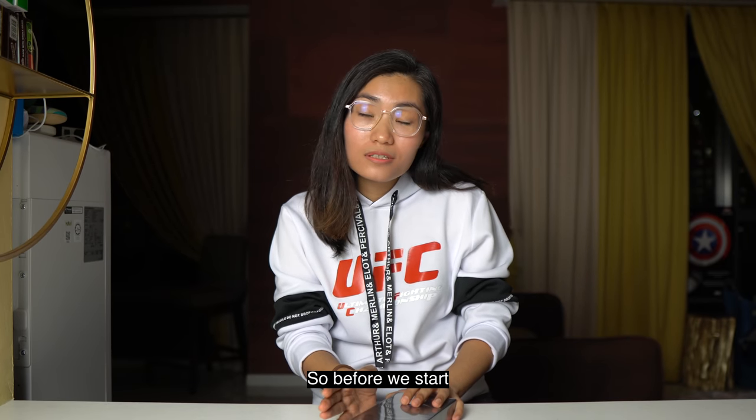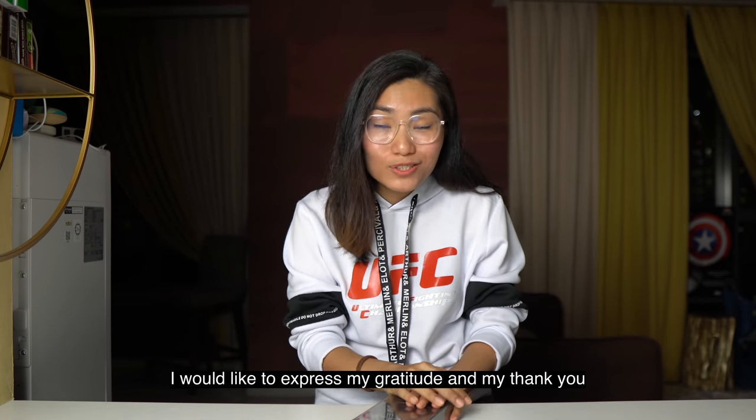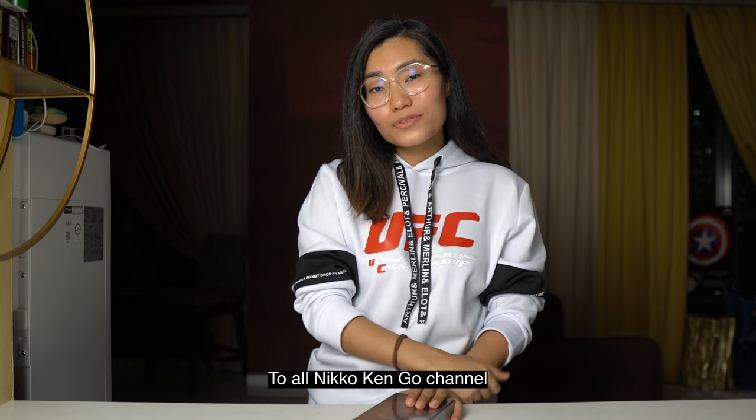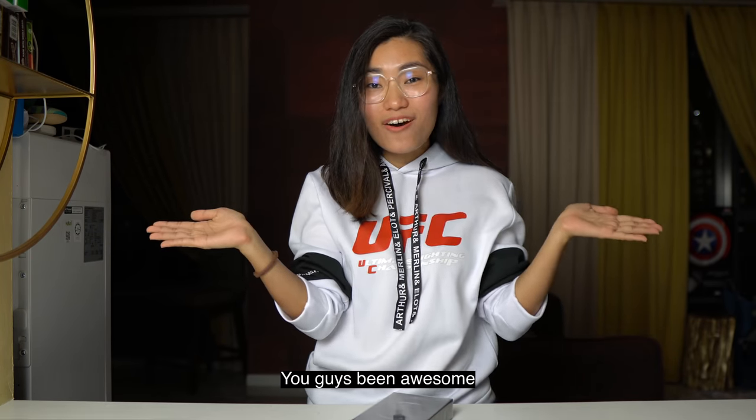So, before we start, I would like to express my gratitude and my thank you to all my subscribers, to all Nico King who channel YouTube channel subscribers. You guys have been awesome.